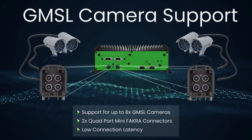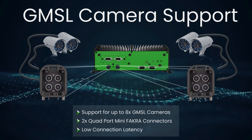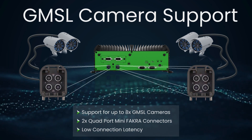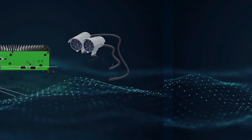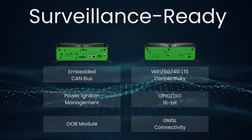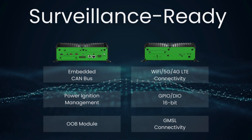The onboard Fakra connectors enable low-latency, long-distance data feeds, harnessing the capability to connect multiple cameras simultaneously for advanced surveillance, perception, and imaging applications.